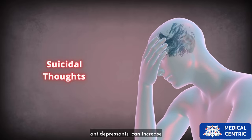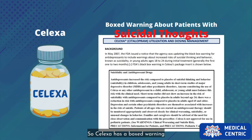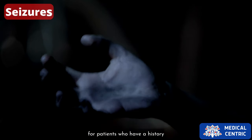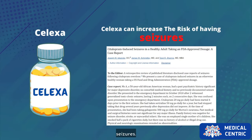Celexa, like many other antidepressants, can increase suicidal thoughts in young adults. Celexa has a boxed warning about patients with suicidal thoughts. Another warning is for patients who have a history of seizures, as Celexa can increase the risk of having seizures.